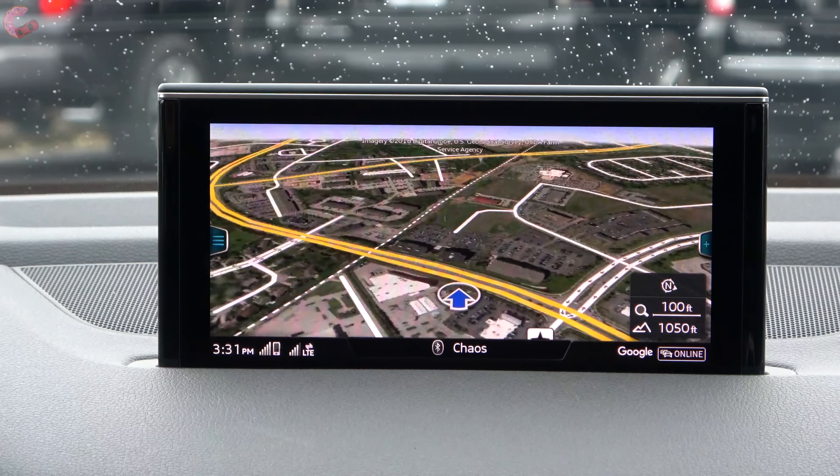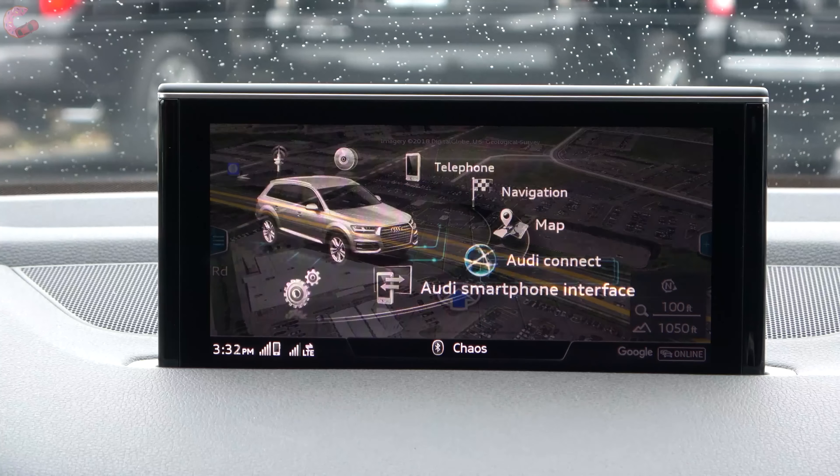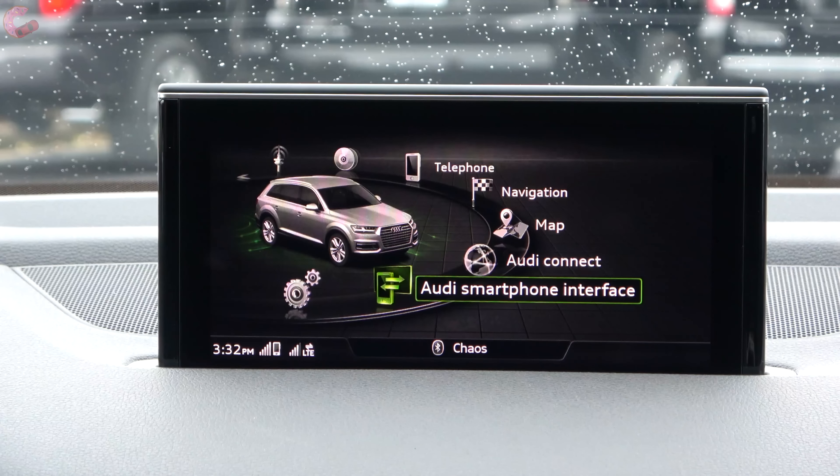The Google Earth maps does require a subscription after one year. The last thing to touch on is your Audi smartphone interface — this is where Android Auto or Apple CarPlay would appear when you connect your phone via the USB port. That's a quick rundown of the Audi MMI system, but there is a very detailed tech help video available with a link in the description.